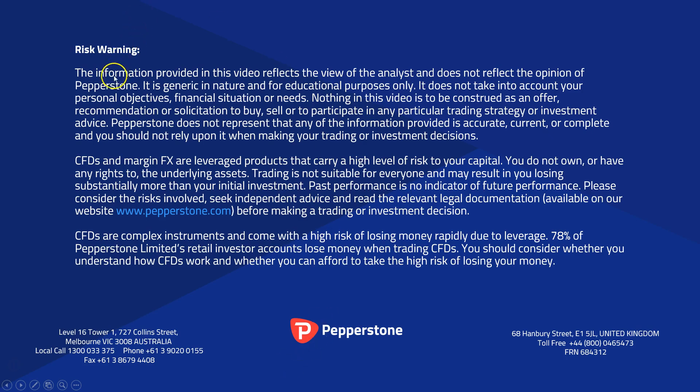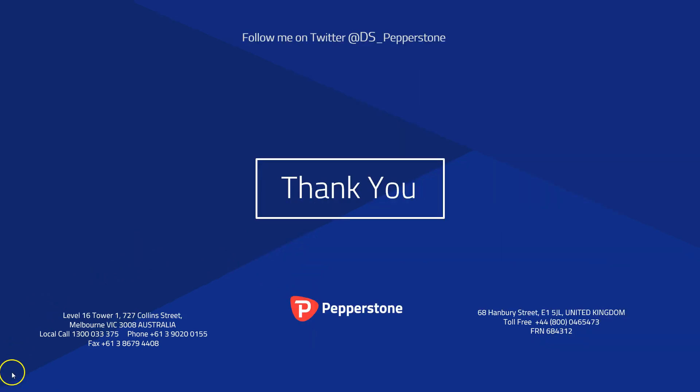Please do read this risk warning carefully, because trading CFDs and foreign exchange on margin can be a risky business. If you're in any doubt about those risks or the suitability of leveraged products for you, then please do contact your Pepperstone account representative. Do take the time to read this risk warning thoroughly. Thank you very much for your time today.